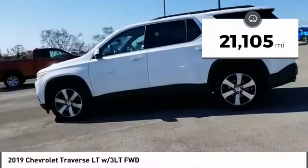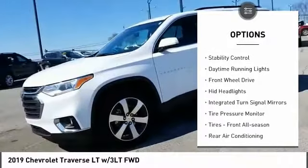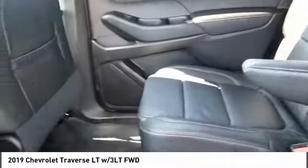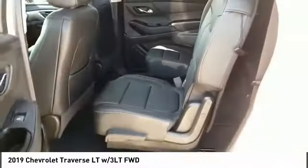Here are some of this vehicle's great options: heated mirrors, aluminum wheels, traction control, stability control, daytime running lights, FWD, HID headlights, integrated turn signal mirrors, tire pressure monitor, and front all-season tires.